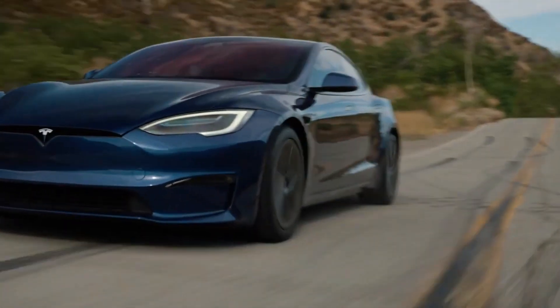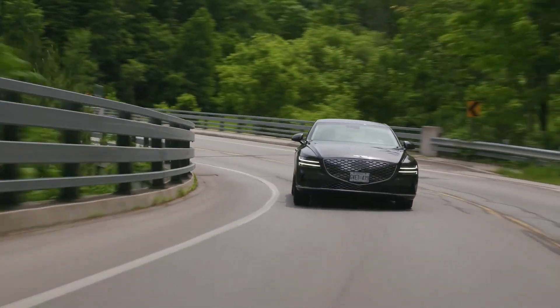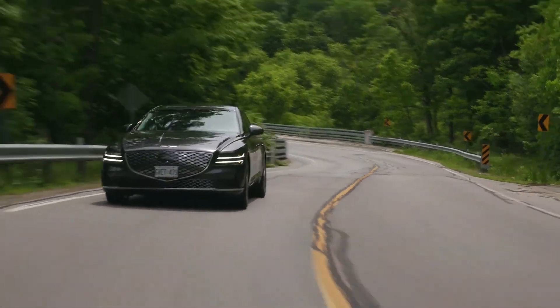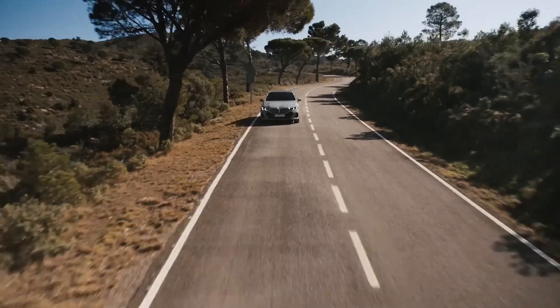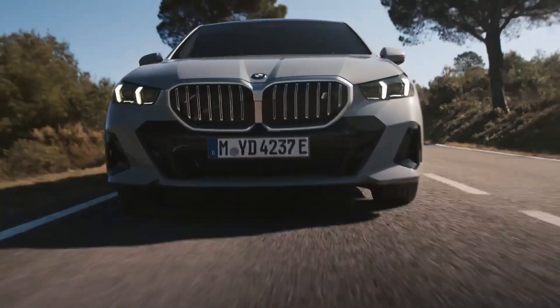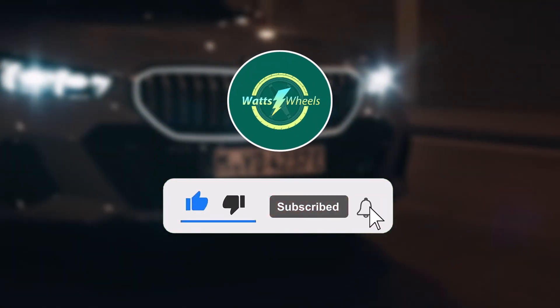Nowadays, several companies offer some very interesting cars in the sedan segment, and the Model S is now more challenged than ever. In today's video, we're going to take a look at some of these competitors that really give the Model S a run for its money. Subscribe and hit the notification bell, and let's dive right in.